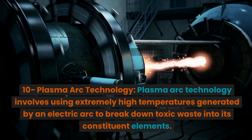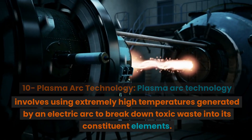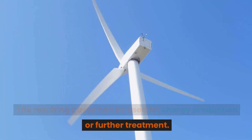Plasma Arc Technology: Plasma Arc technology involves using extremely high temperatures generated by an electric arc to break down toxic waste into its constituent elements. The resulting gases can be used for energy production or further treatment.